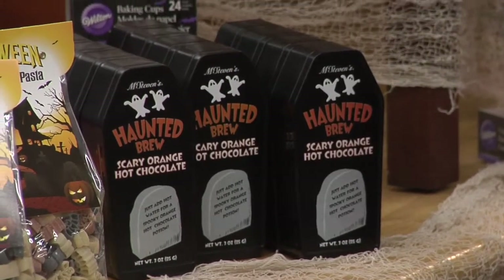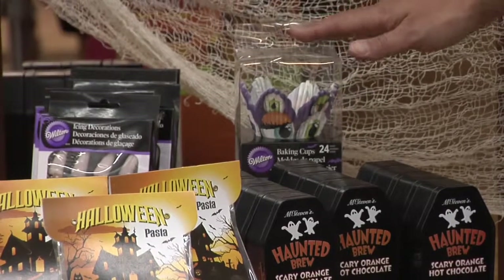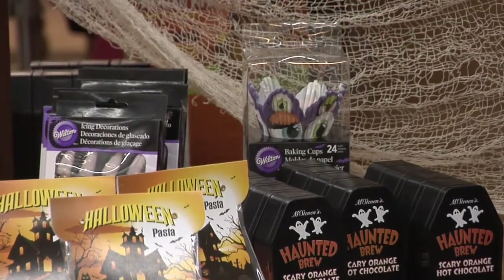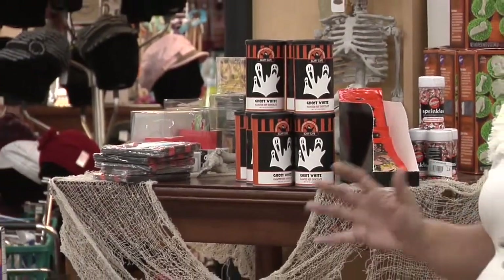We also have lots of things from baking cups — anything but normal — with fun designs, all the different sprinkles, and all the supplies that you're going to need for your party. There are lots of fun things here to get the ball rolling for your holiday season.